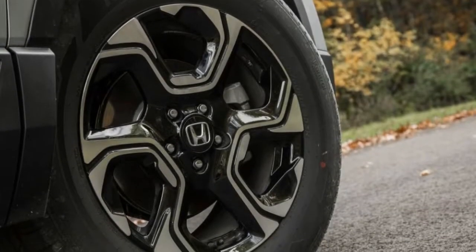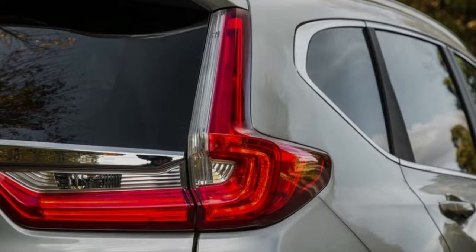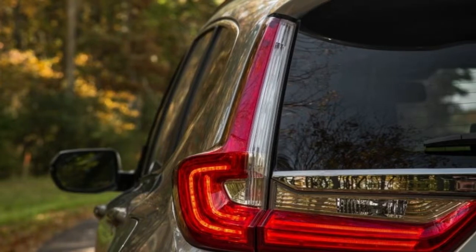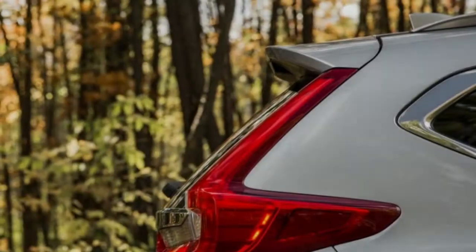The CR-V's list of abilities earned it a spot on our inaugural 10 Best Trucks and SUVs list. While the compact crossover segment is stacked with grand slam hitters, the CR-V has the specs to be named MVP.